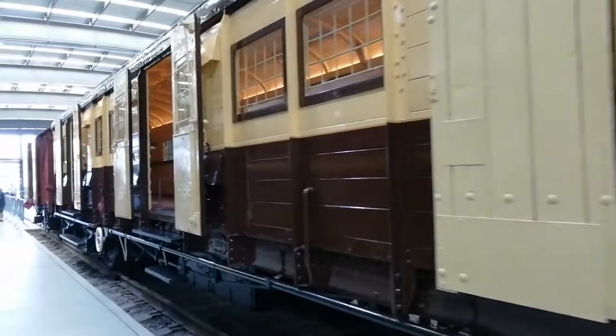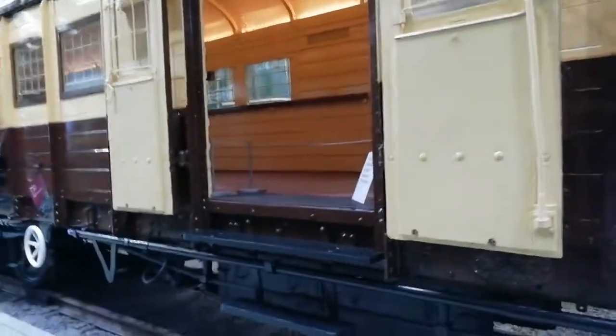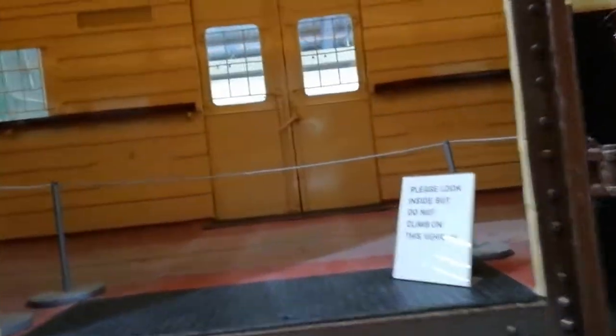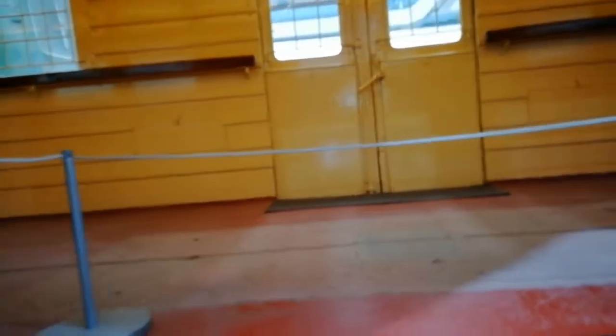This is actually the carriage that they used to transport Winston Churchill's coffin when he died. I think they just came across it by pure chance and then they realised what it was. It got put in for restoration and obviously rebuilt and repainted. It's just your basic Royal Mail cattle car really.